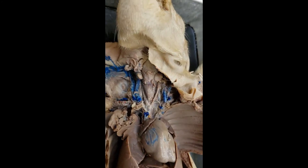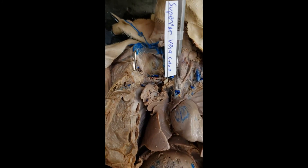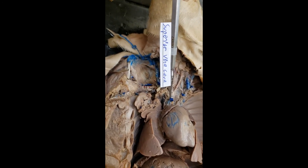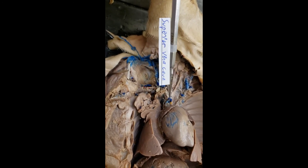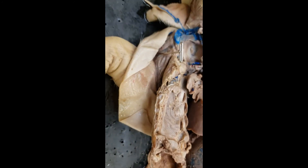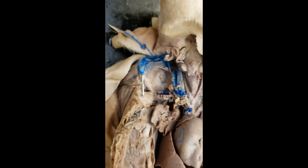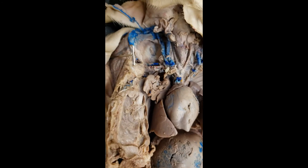Superior vena cava is easy — it's right there, with all that blue latex shooting out of it. Not blue blood, because blood is not blue — ever, unless you're a squid or other related creature. Superior vena cava. And of course, this is the heart — you can see the left ventricle, right ventricle, and auricles. Nice to see a heart again. That's going to wrap it up — those are the vessels you have to know: descending aorta, renal artery and vein, aorta, pulmonary trunk, and all that.